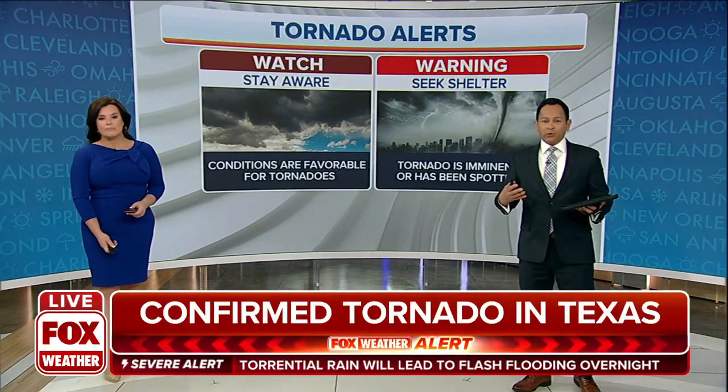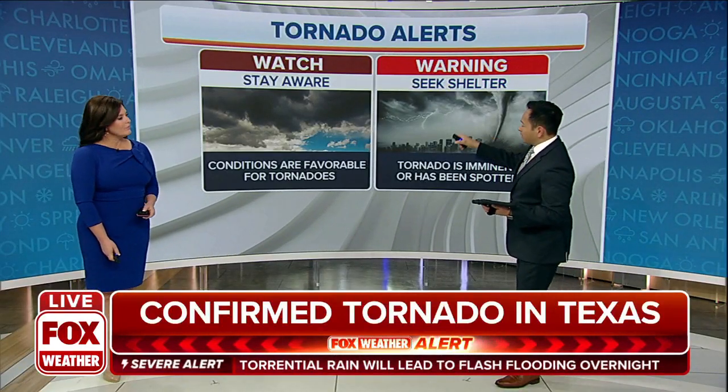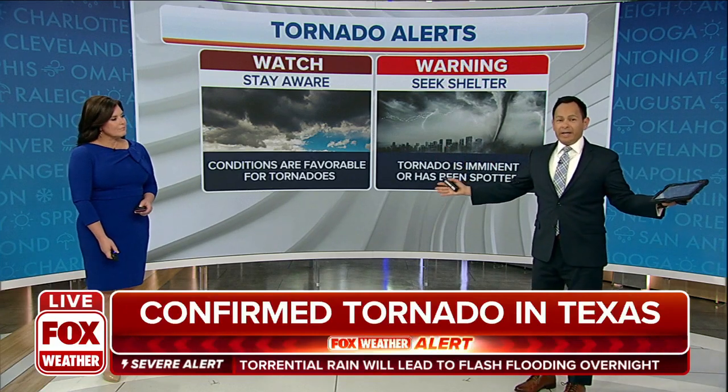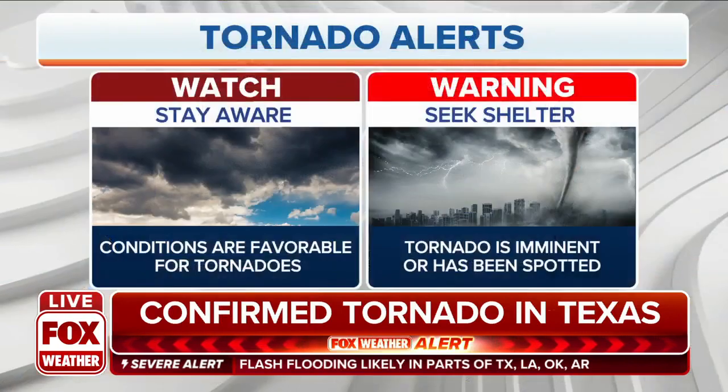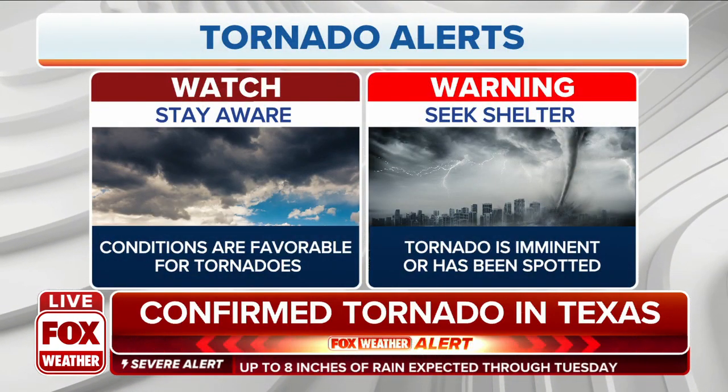A recap on tornado alerts: anytime we talk about a watch, it's usually a large area, and it will let you know that conditions are favorable to have some severe weather. We could see something pop up.